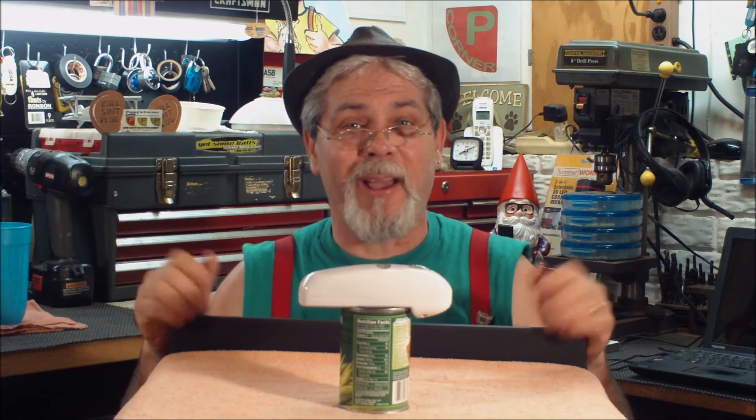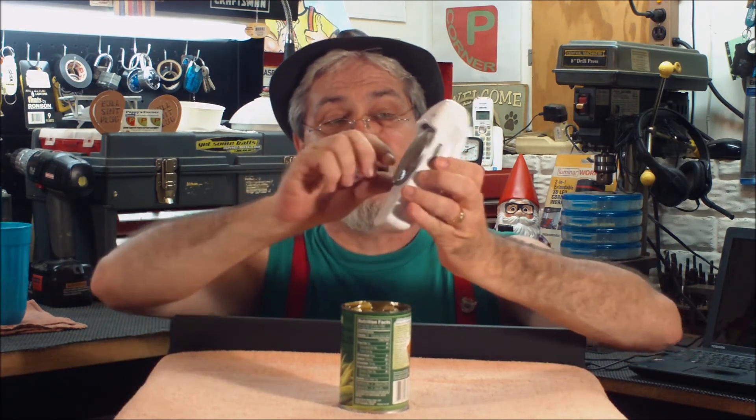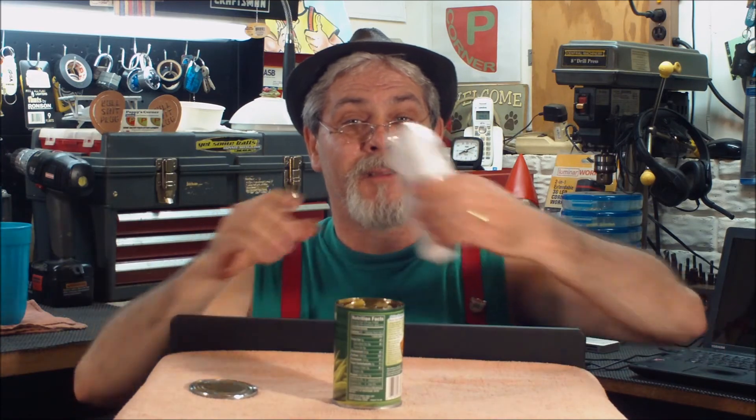Let it go around, and it opens the can for you. You've got to love it. And it'll stop when it's done. There, it's all done. There's the lid right here, and we've got an open can. So there you go — the handy can opener.